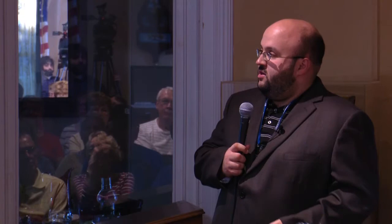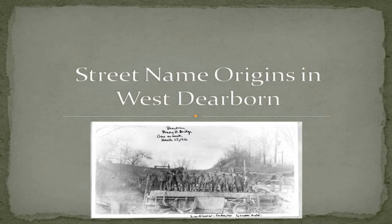West Dearborn is from 1833 and there are a lot of really great stories that relate to that early history on this side of town. East Dearborn has some great stories too, but they tend to focus more upon specific landowners. To start, I'm going to get into a little introduction of how the road system developed in this area, and then most of the time I'll be talking about individual roads in the area.